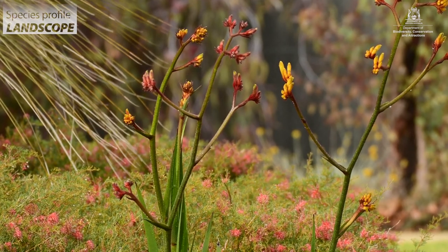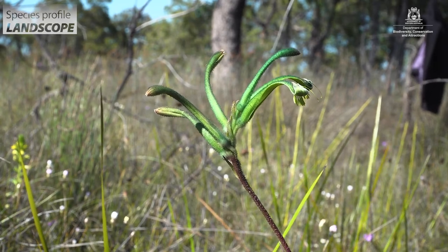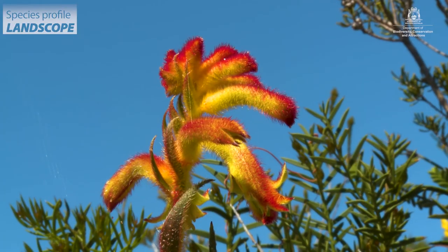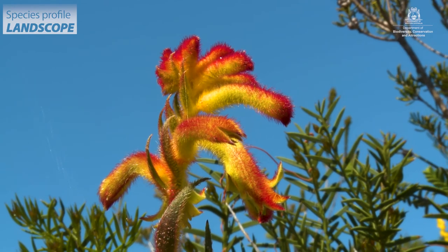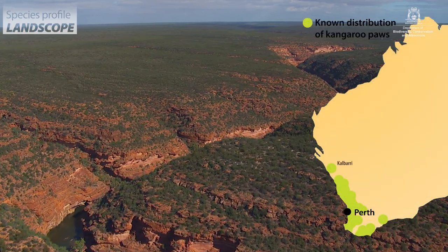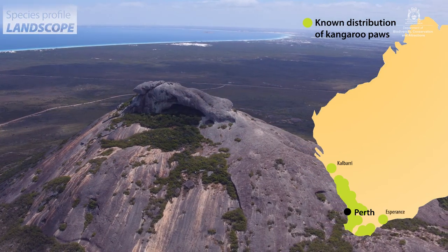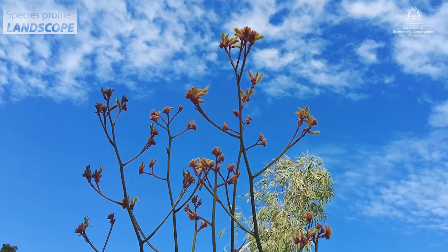The kangaroo paw genus has 11 species, and there's a related one — the black and green kangaroo paw — which is in a different genus, so 12 species of kangaroo paws in total. They occur from about Kalbarri in the north through to Esperance, that real southwest corner of Western Australia, and are found nowhere else in the world.